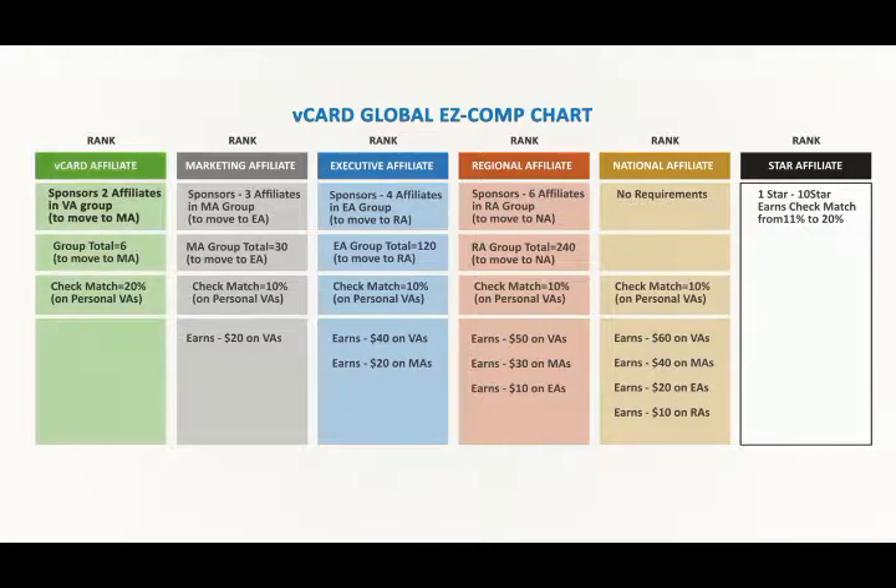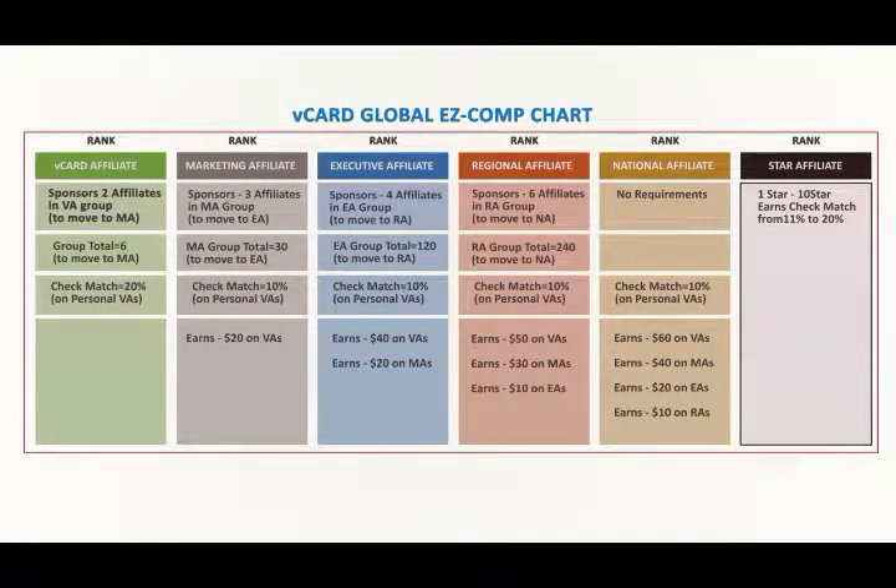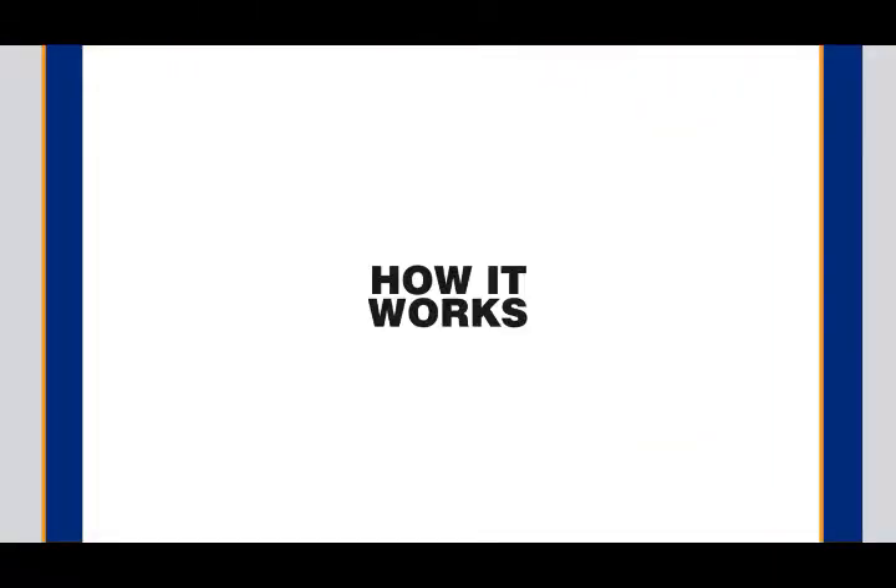You're going to notice that there are six colored columns which represent the six independent levels that you get paid on. These are what we call your rank. As your organization grows, you continue to advance in rank and open up new additional income streams for yourself. When you reach the top rank shown here in black, you are a Star Affiliate and you'll actually be earning commissions from all six ranks — that's right, six independent income streams all at once.